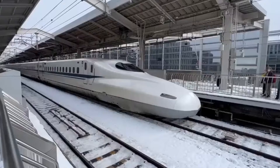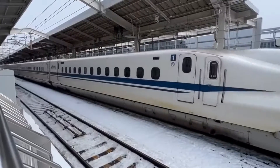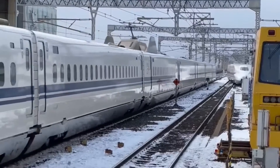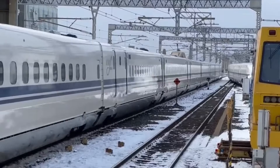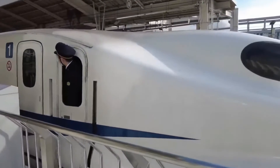The Shinkansen continues to evolve and improve, with plans to further increase its speed and efficiency. The development of the Maglev train, which uses magnetic levitation to travel at even higher speeds, is also underway and is expected to revolutionize the way we travel.